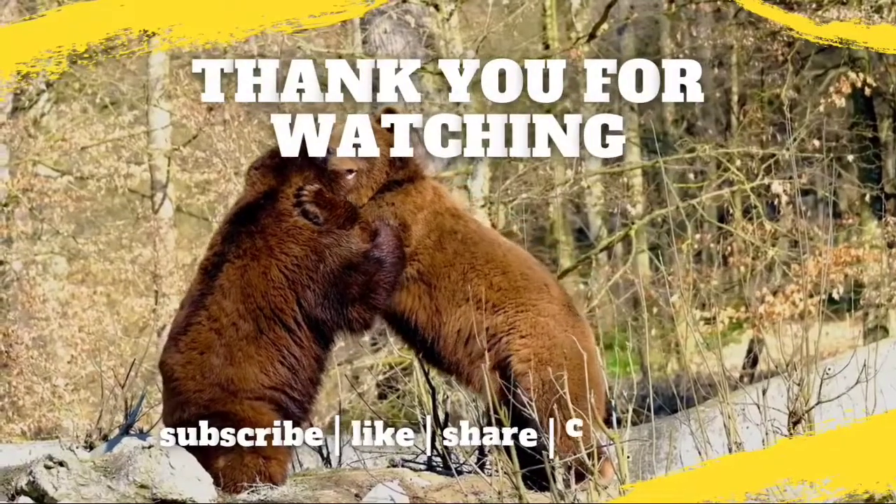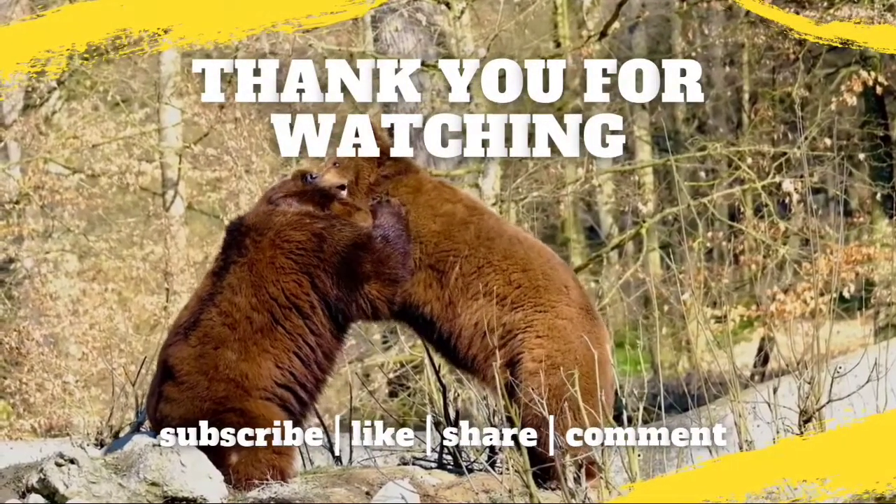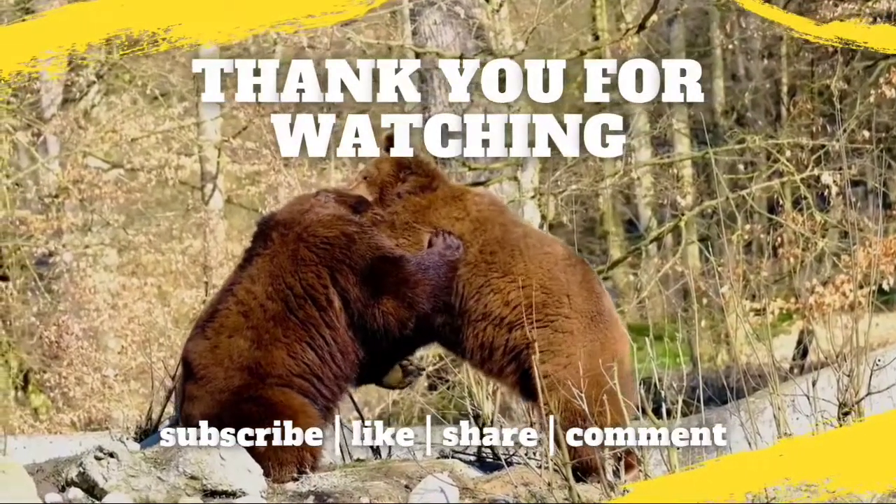Don't forget to subscribe to our channel. Thank you for watching this video — see you again with a valuable video like this. Have a nice day.